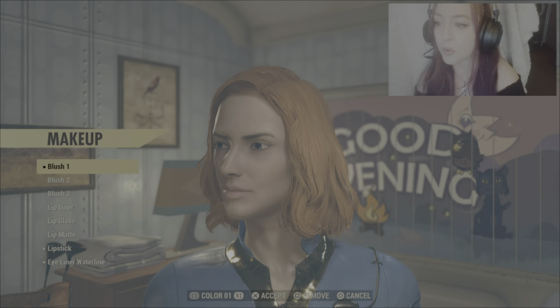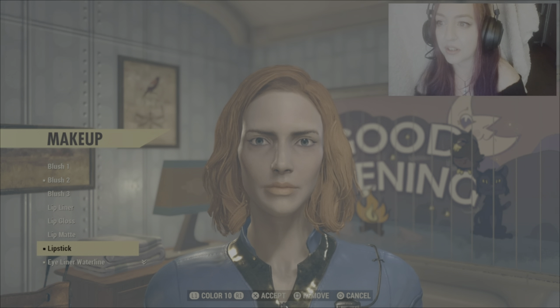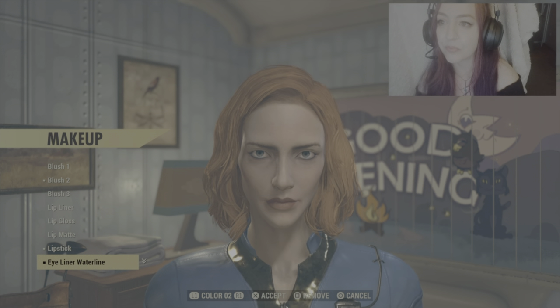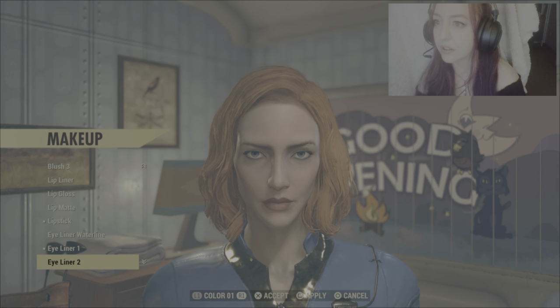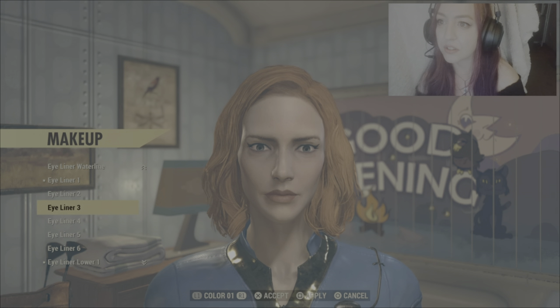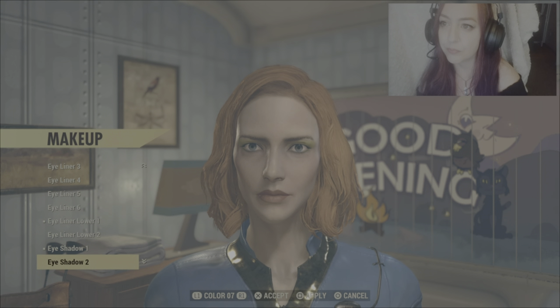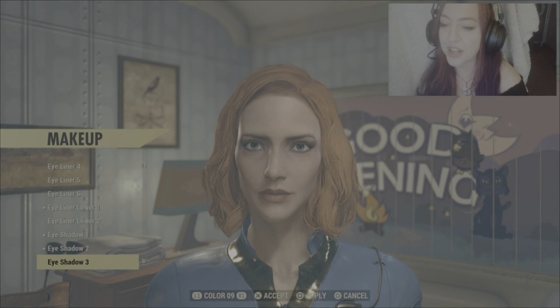Going into extras to get her makeup sorted. Blush one can go — we want blush two in colour one. For lipstick, we want lipstick in colour 12 and we can make it redder using the lip colour. Eyeliner waterline — I think I'll just remove that one. We want eyeliner one in colour one. Remove eyeliner six. Eyeliner lower one in colour three. Eyeshadow one in colour one, eyeshadow two in colour eight, eyeshadow three in colour nine.